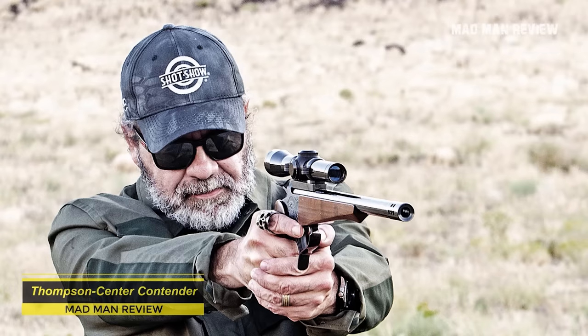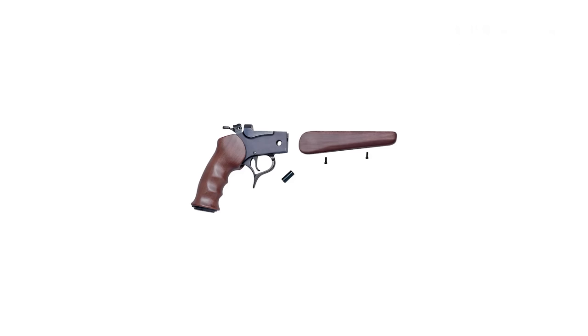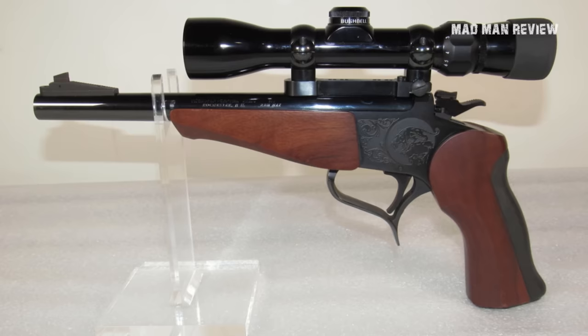Number 1: Thompson Center Contender. Warren Center developed in his home shop in New Hampshire a unique pistol using a break-action single-shot design. Center joined the K.W. Thompson Tool Company, bringing his little project along and turning it into the Thompson Contender two years later in 1967. Being a break-action, Center designed it so that one barrel could easily be swapped for one with another caliber — you just have to buy one gun with several barrels and you can shoot many different cartridges. Switching the barrel does not affect the zero, as the sights or scopes stay with the barrel itself.